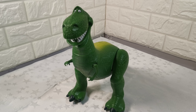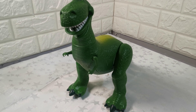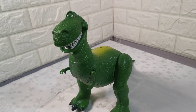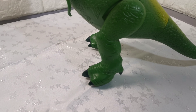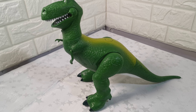Hi, just a short video to show you this Disney Toy Story T-Rex dinosaur made by Mattel in 2011. It's approximately 11 inches high and 14 inches in length. It takes two double-A batteries which go underneath, and there's an on/off switch underneath.